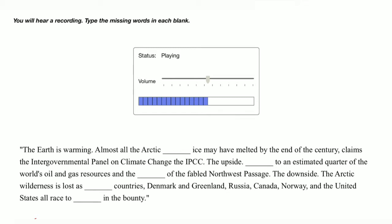The downside: the Arctic wilderness is lost as neighboring countries — Denmark and Greenland, Russia, Canada, Norway, and the United States — all race to share in the bounty.